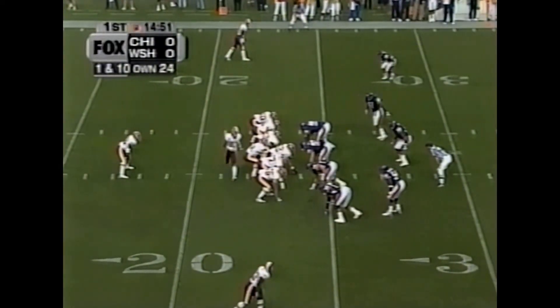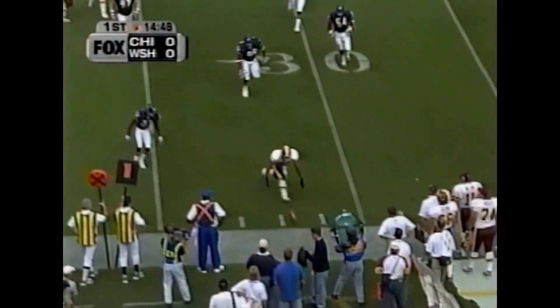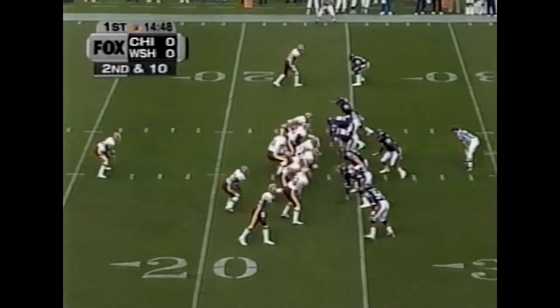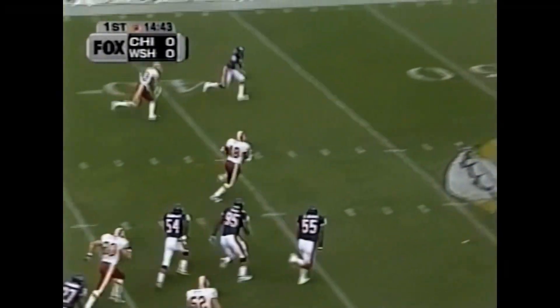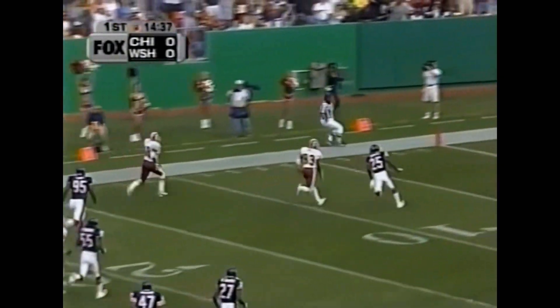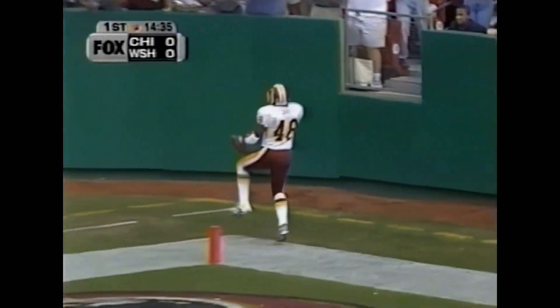First and 10 from the 24-yard line. Albert Cottle in motion. Johnson to the air on first down — the pass nearly picked off by left corner Walt Harris. Three wide receivers on second and 10. The pitch back to Steven Davis — here's a first down and more, into Bears territory. Davis with one man to beat, Tom Potter, and he will take it all the way. 76 yards.